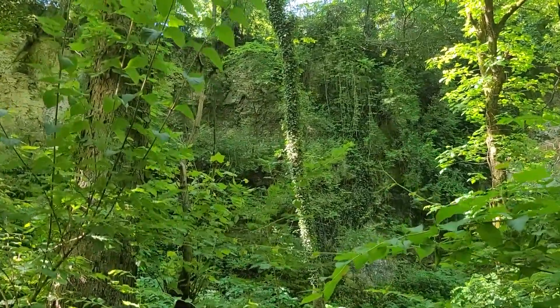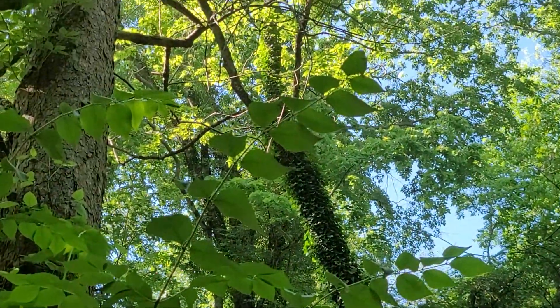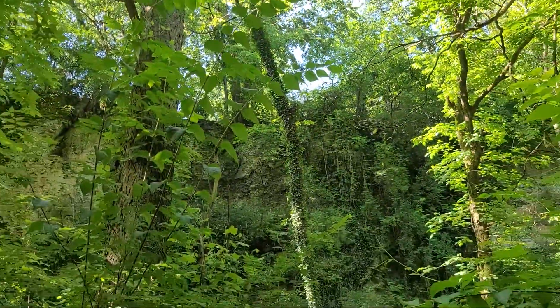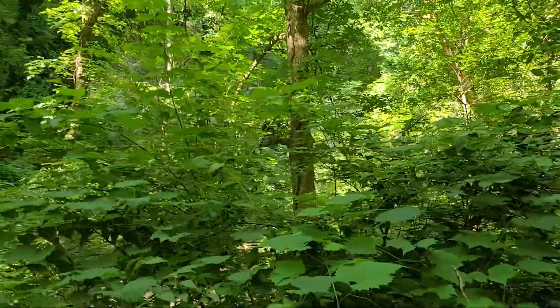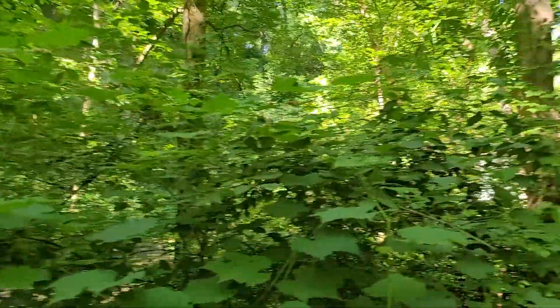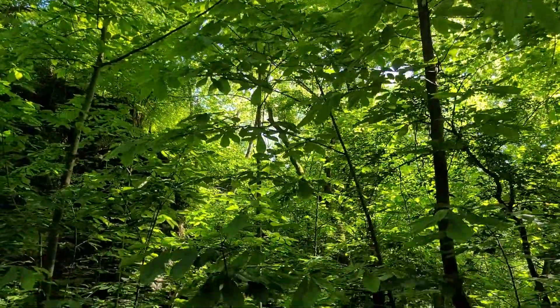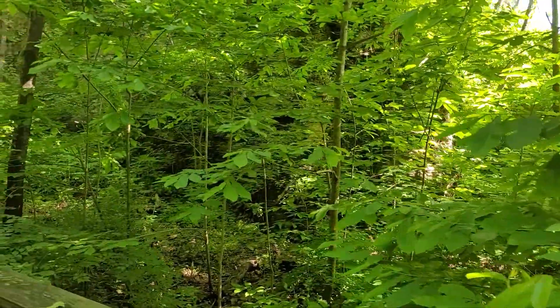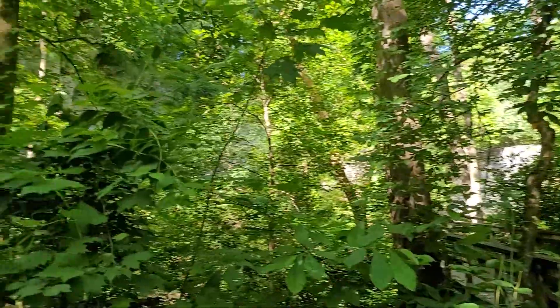We're going to get to this fall here in a second. Check out that beautiful tree. The temperature is wonderful right now. It's supposed to be upper 80s, maybe 90s, but in this area right here with the water flowing and all the green lush vegetation providing shade, it is beautiful. The humidity is super low, thank goodness — that would make a huge difference.